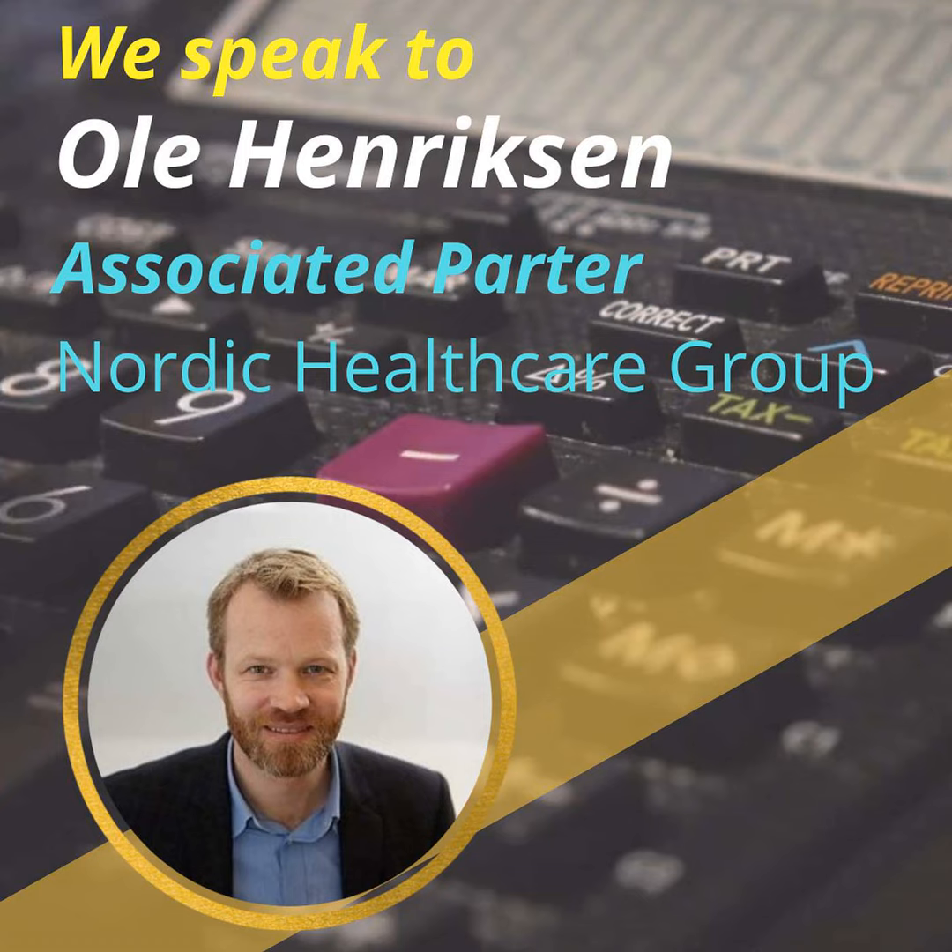Welcome to Transformation in Trials. This is a podcast exploring all things transformational in clinical trials. Nothing is off limits on the show, and we will have guests from the whole spectrum of the clinical trials community. And we're your hosts, Ivana and Sam.